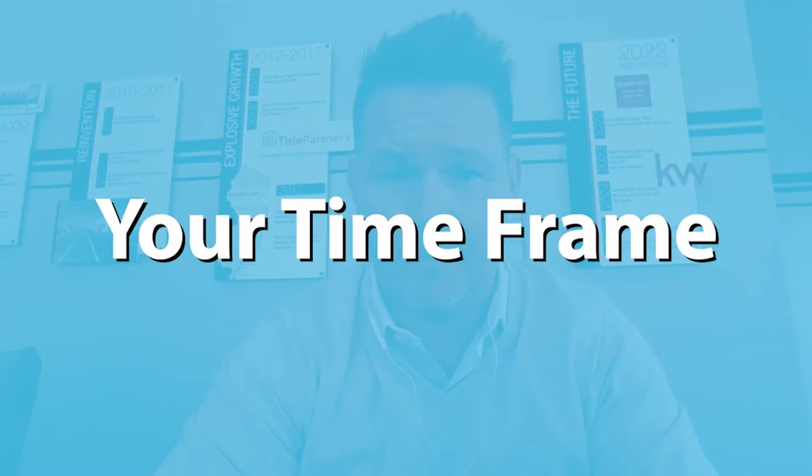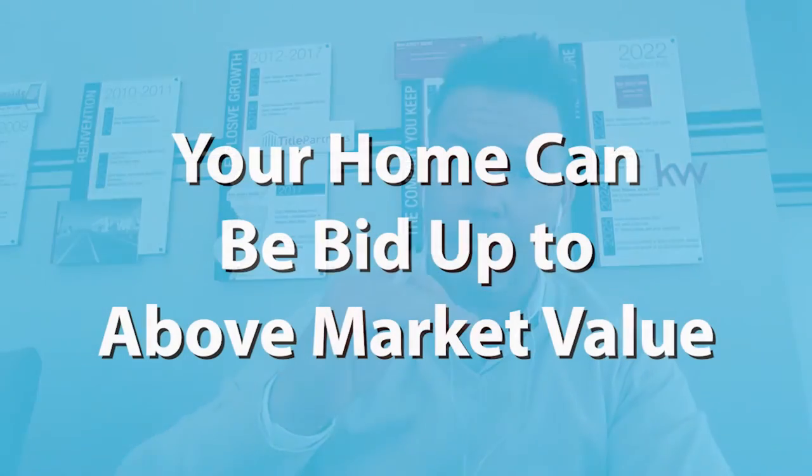The second factor, if you want to sell in today's market, is really being in the market. Being in the market means pricing your property aggressively — pricing it within the marketplace where it's going to attract a lot of buyers. A home today can sell fairly quickly and generate multiple offers. That still happens in this market because inventory is so low and demand is so high. So if you're in the market, don't be surprised that if you price it at market value, you might actually get bid up to or even above market value.